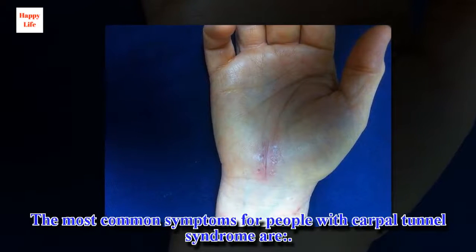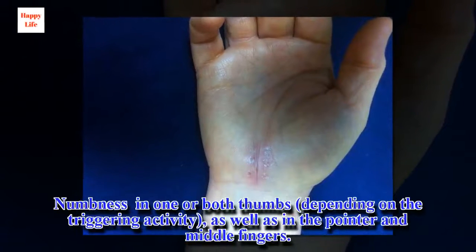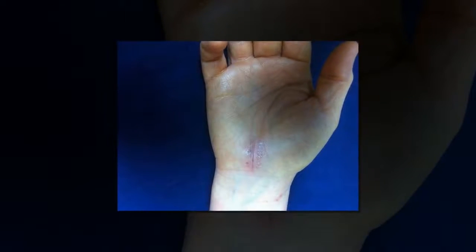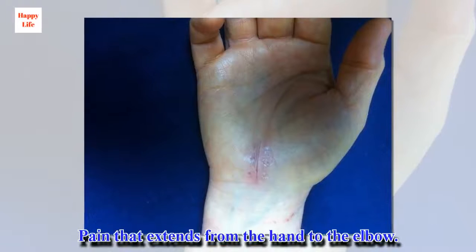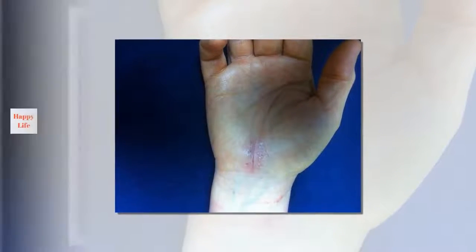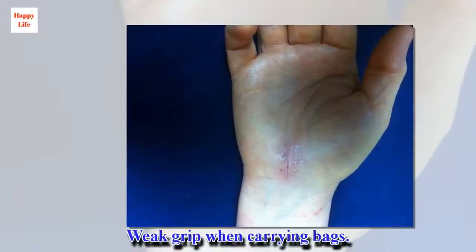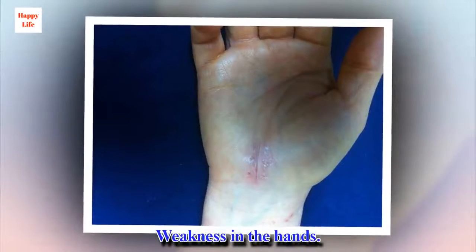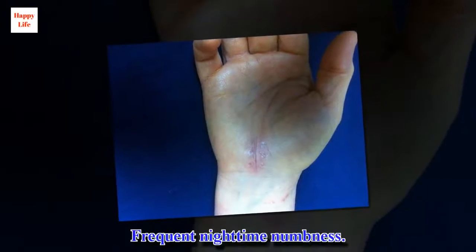The most common symptoms for people with carpal tunnel syndrome are: numbness in one or both thumbs, depending on the triggering activity, as well as in the pointer and middle fingers; tingling in those same areas; pain that extends from the hand to the elbow; problems with precise movements and coordination; weak grip when carrying bags; weakness in the hands; feeling of heat in the fingers or palm; and frequent nighttime numbness.